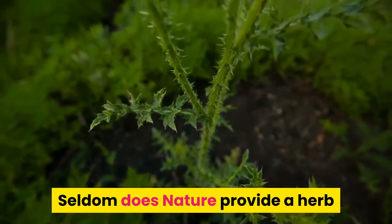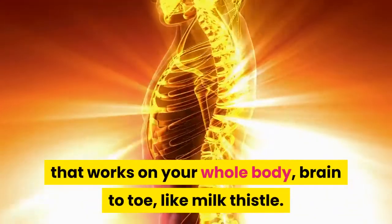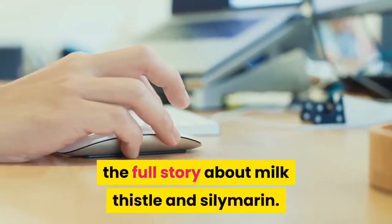Seldom does nature provide a herb that works on your whole body, brain to toe, like milk thistle. Before you run to the pharmacy or order online, click the link below to read the article for the full story about milk thistle and xylemirin.